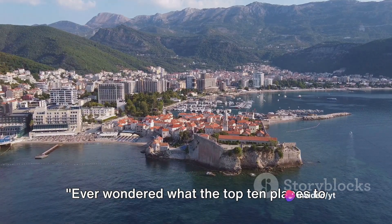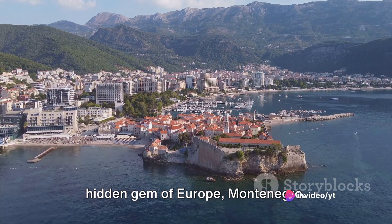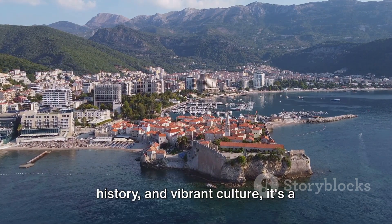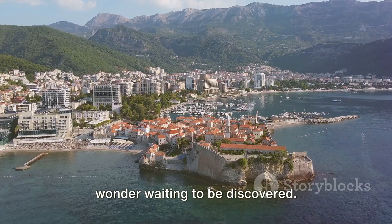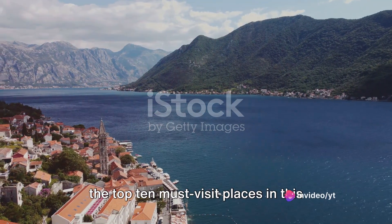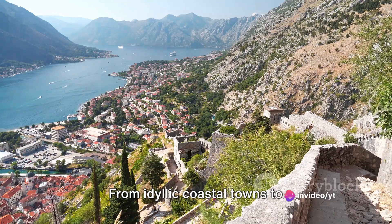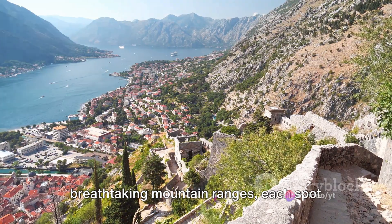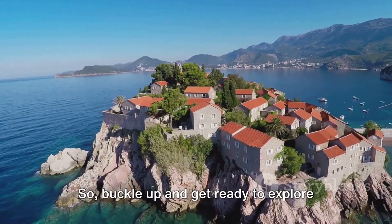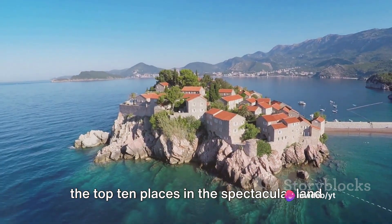Ever wondered what the top 10 places to visit in Montenegro are? Welcome to the hidden gem of Europe, Montenegro. With its stunning landscapes, rich history and vibrant culture, it's a wonder waiting to be discovered. In this journey we will be counting down the top 10 must-visit places in this enchanting country. From idyllic coastal towns to breathtaking mountain ranges, each spot has a unique charm that will leave you captivated. So buckle up and get ready to explore the top 10 places in the spectacular land of Montenegro.